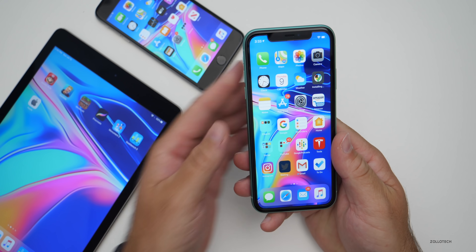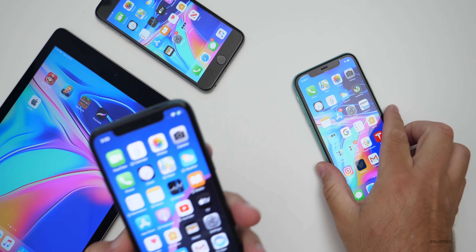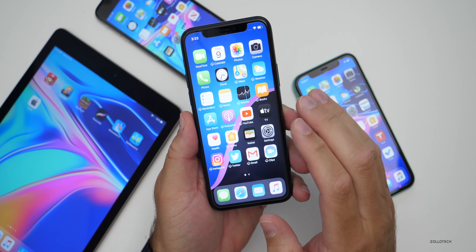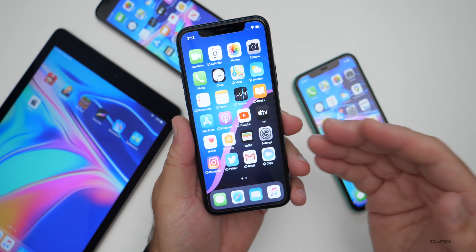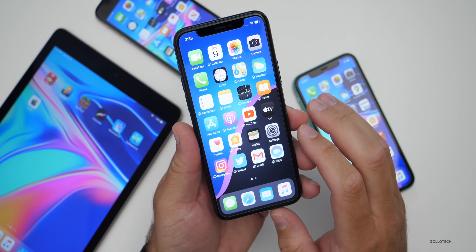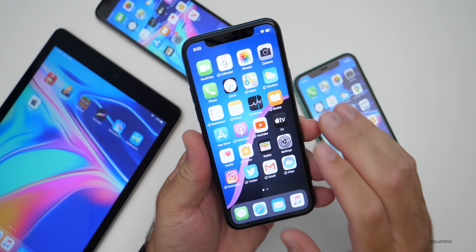Today Apple also released iOS 14 public beta two. I have it here on my iPhone 11 Pro. This particular beta is the exact same beta that developers have. So if you are on iOS 14 developer beta two, iOS 14 public beta two is the exact same build — same build number, same everything. There's no reason to switch between the two.